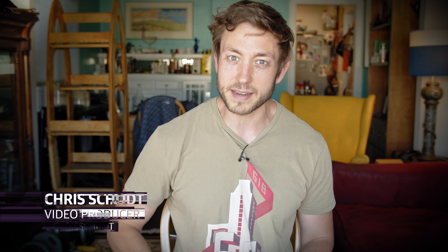Welcome to another Upscaled Mini. We are trying more of these shorter, newsy-type episodes, and today I am here to talk to you about NVIDIA's 3080 Ti.